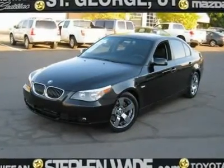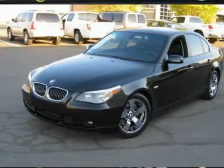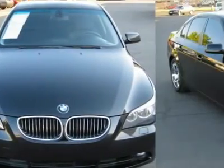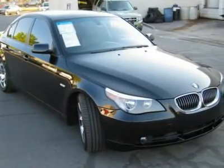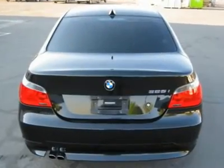This gorgeous 525i is luxury at its finest. From the ambience lighting to the heated driver door lock, this baby has everything. You will fall in love the minute you slide behind the wheel and find yourself enveloped in fine leather and all the options you could want right at your fingertips.